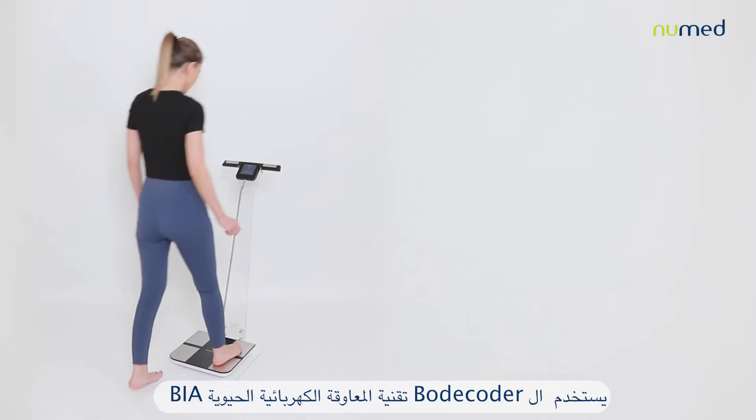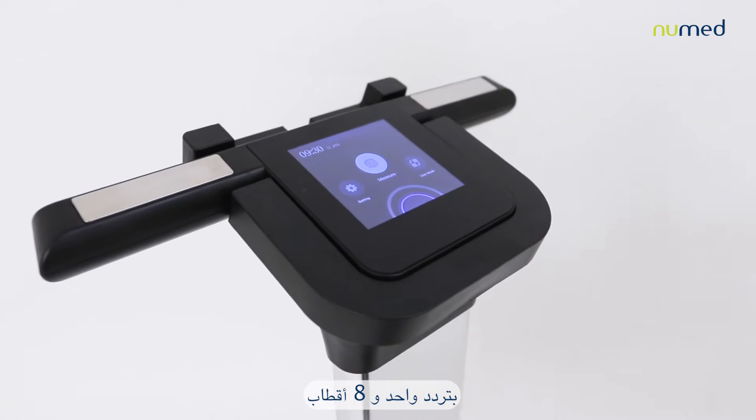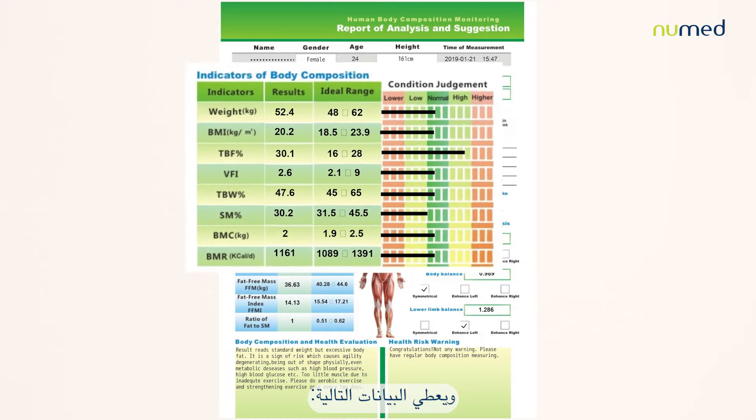The Bodecoder is a one-frequency, eight-electrode bioelectrical impedance analysis machine, providing the following data.